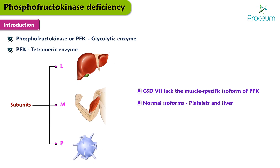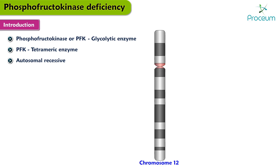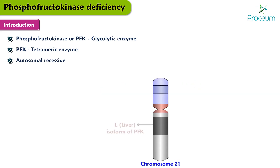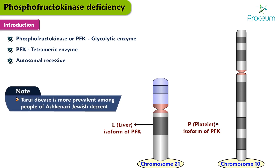The inheritance of PFK deficiency is autosomal recessive. The disorder is caused by mutations in the gene for the M, or muscle, isoform of PFK, located at 12q13. The genes for the L, or liver, and P, or platelet, subunits have been mapped to chromosomes 21 and 10, respectively. Note that Tarui disease is more prevalent among people of Ashkenazi Jewish descent.